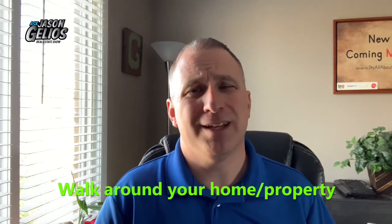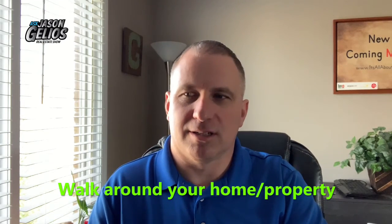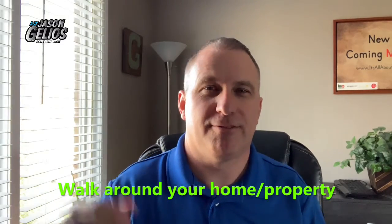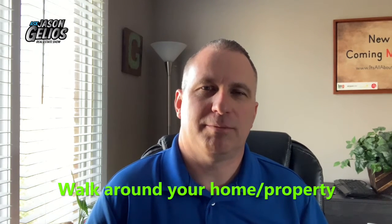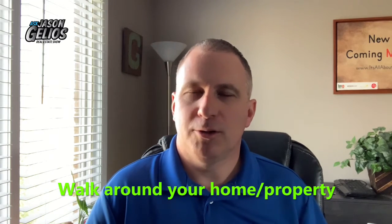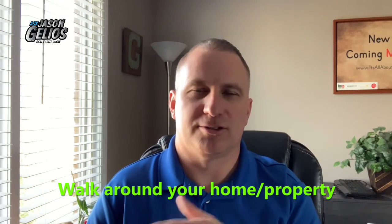Number six, walk around your house. I love doing this when it first gets nice out. I'll walk around the house just to make sure everything's good. Sometimes there are branches and stuff that fall — we have a big tree in front of our house and sometimes branches fall, so I'll tend to look around. It just makes me feel good. Who knows? You might find something that you should probably get addressed.